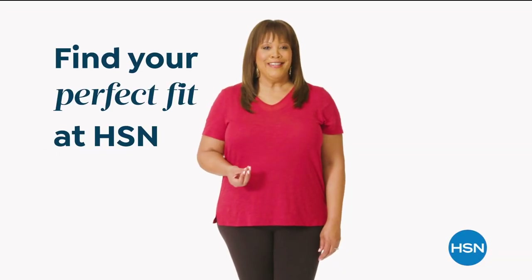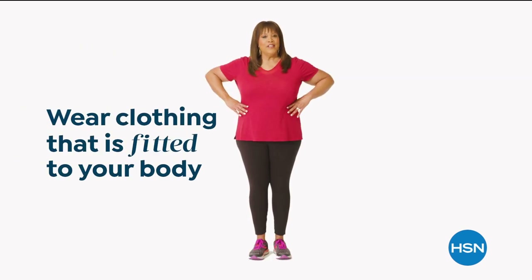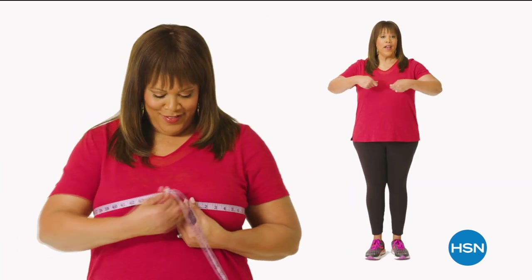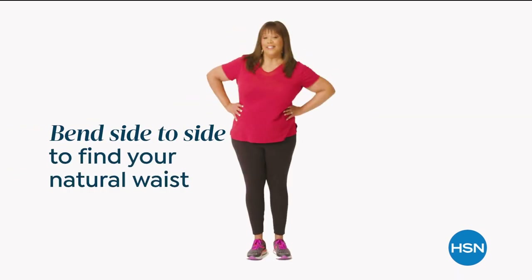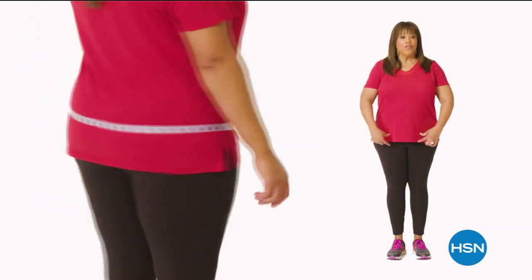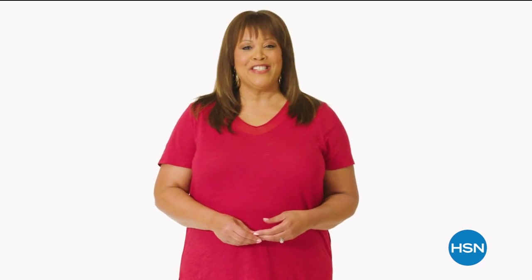If you want to find your perfect fit at HSN, start by taking accurate body measurements while wearing fitted clothing. There are three points of measure: your bust, your waist, and your hips. For your bust, bring the tape measure up and around to the fullest part — snug but not tight. For your natural waist, bend side to side; where your body naturally creases is where you want to measure. For hips, measure around the fullest part of your bottom. I'm a 1X or a 16 to 18W depending on the fit. Now you can find your perfect fit at HSN.